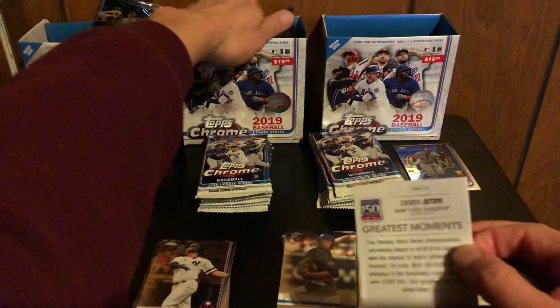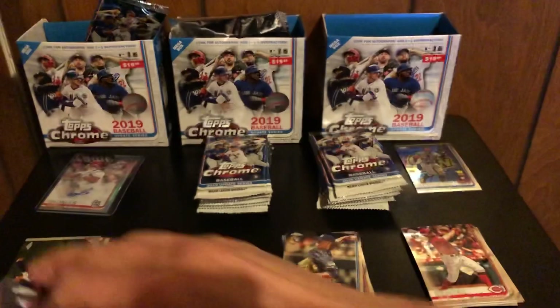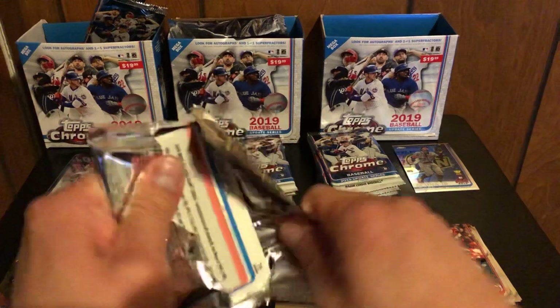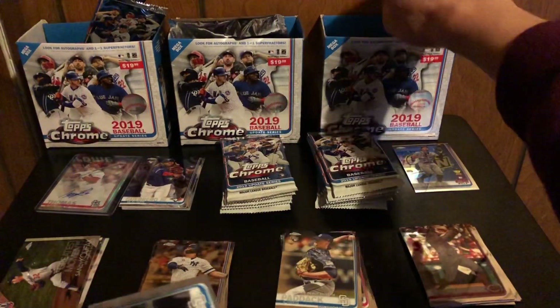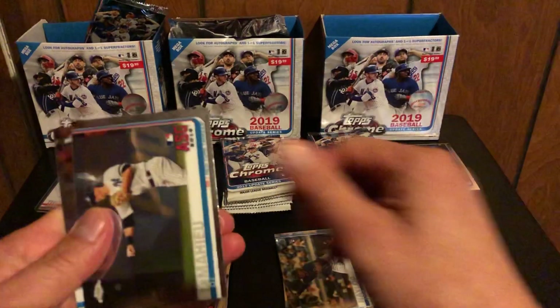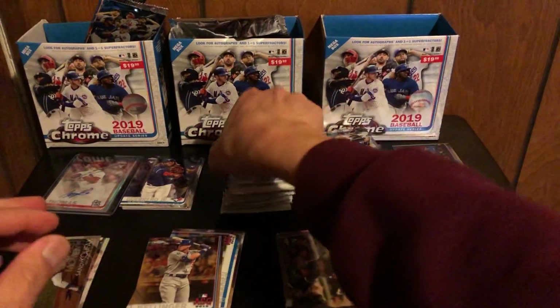We got a hit right away in the second box, so we're gonna save that one. I haven't heard of any boxes giving you more than one hit, so I'll just kind of assume that the rest are gonna be just base. Alright, let's go — hitting a lot of Nick Senzels today.